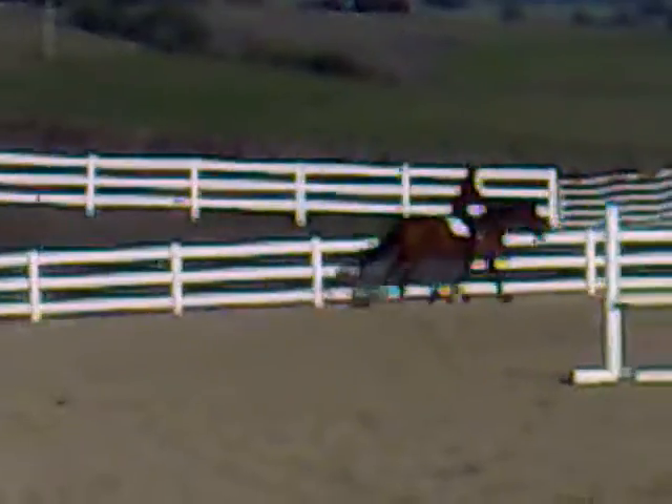I know that Jacqueline Fleckenstein did Thermal this year — like some of the adult equitation stuff.